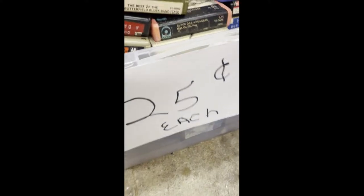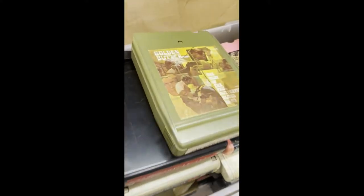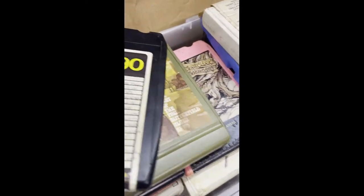Wow, this is pretty interesting. 25 cents each. Look at all these old 8-tracks. And they have — they're recorded Memorex. Someone used them for blank tapes.